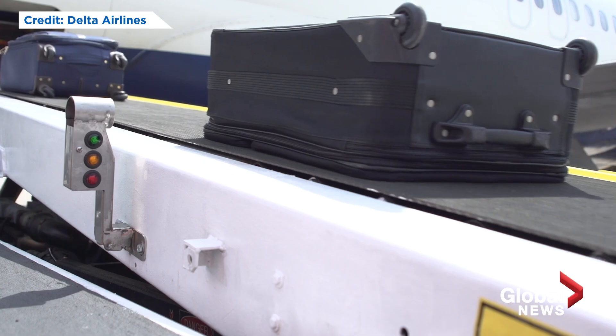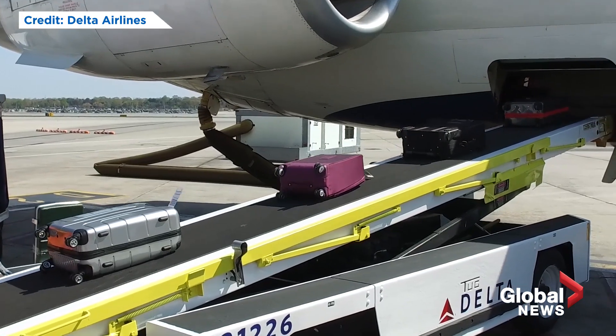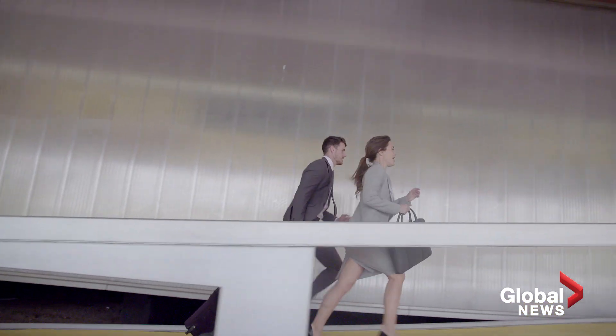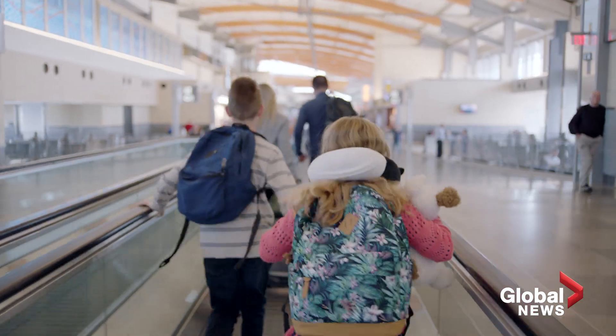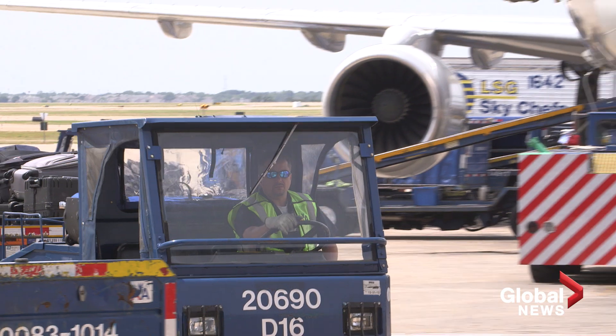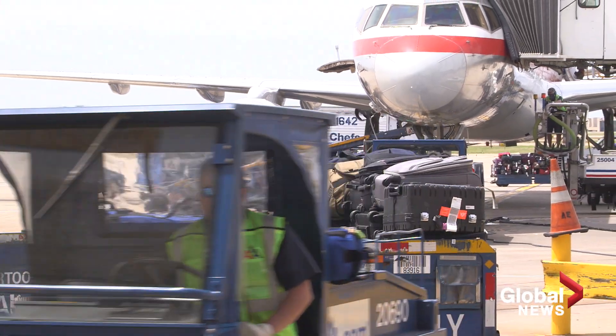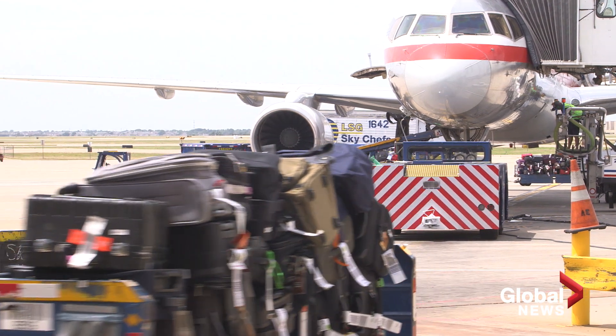According to airline information technology company SITA, the most critical point in the bag handling process is when luggage is transferred from one plane to another, especially during a short connection. When your flight is delayed, your bag is likely going through something very similar. Some airports do have the equivalent of a sprinting bag service — they'll meet the aircraft, put the bag onto what they call a runner, drive it very quickly, put it through specialized screening, and then put it onto the next flight. But most of the time, baggage systems are fast enough anyway.